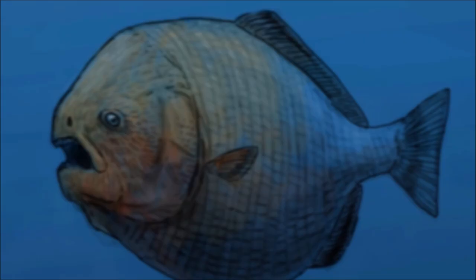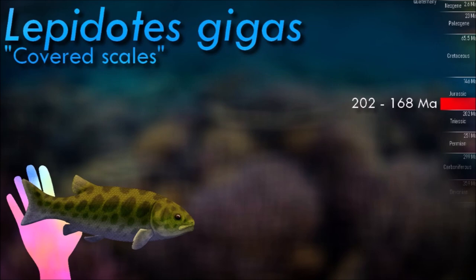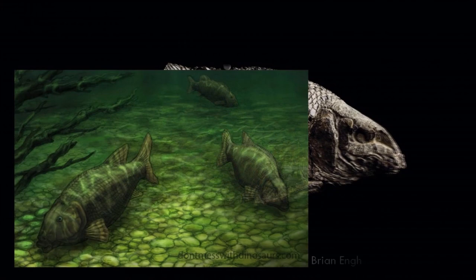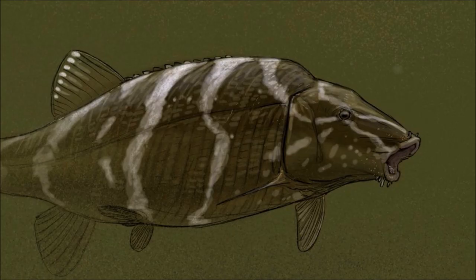Inhabiting both freshwater lakes and shallow seas, Lepidotes was typically about 30 cm long. The body was covered with thick, enameled scales. It was one of the earliest fish in which the upper jawbones were no longer attached to the jugal bone. This allowed the jaws to be stretched into a tube so that the fish could suck in prey from a greater distance than in previous species — a system still seen in some modern fish, such as carp.